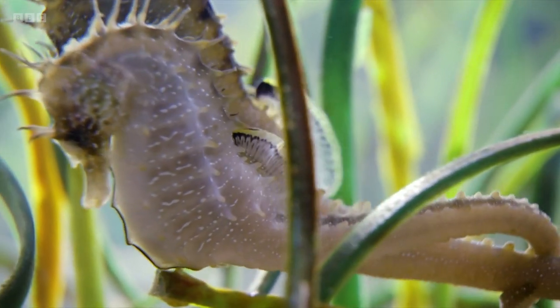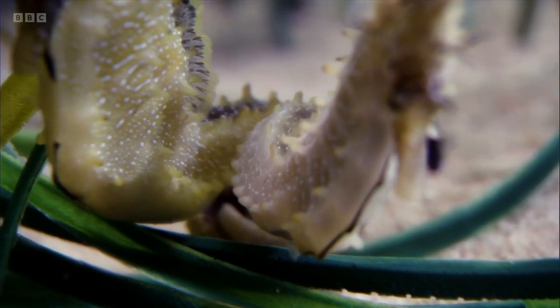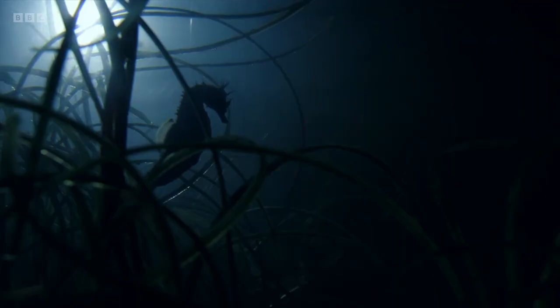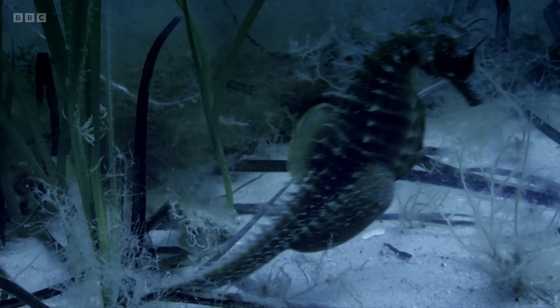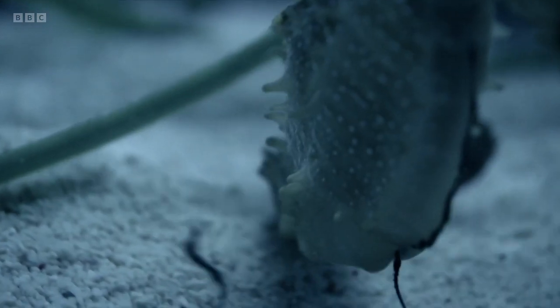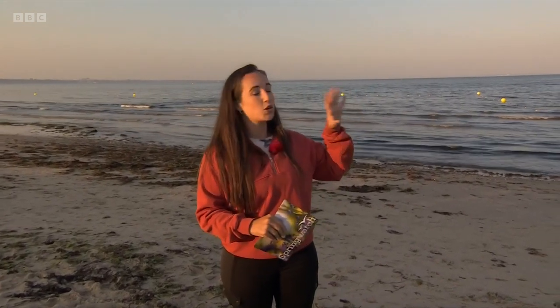The male and female entwine their prehensile tails while lodged on the seagrass, and the female deposits her eggs into a male brood pouch. That brood pouch acts like a pseudo-placenta — he fertilizes those eggs and provides oxygen and nutrients for them to grow. It's the only male I know of that goes through essentially a pseudo-pregnancy. The young emerge about three to four weeks after fertilization. Very sadly, we've lost about 91 percent of all seagrass habitat in the UK, which is catastrophic for climate change and for these amazing animals.